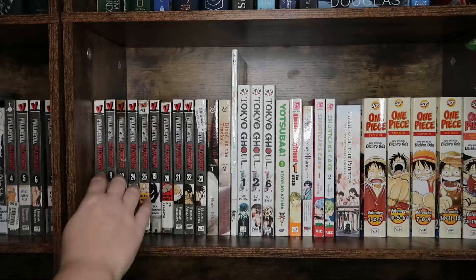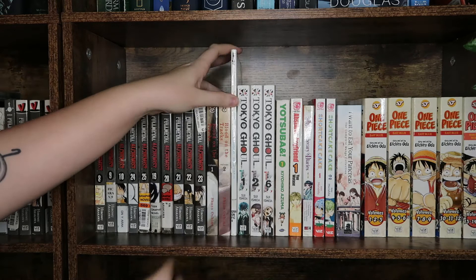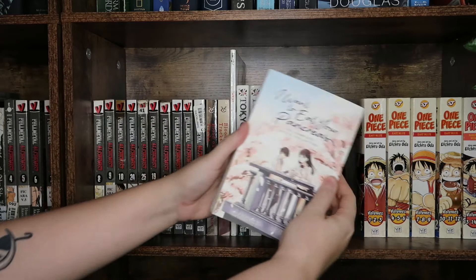I have Tokyo Ghoul volumes one, two, and six. I have Yotsuba volume one, Absolute Boyfriend volume one, The Apothecary Diaries volume one — which is so cute — Short Cake Cake volumes one and two, and I Want to Eat Your Pancreas: the complete collection.